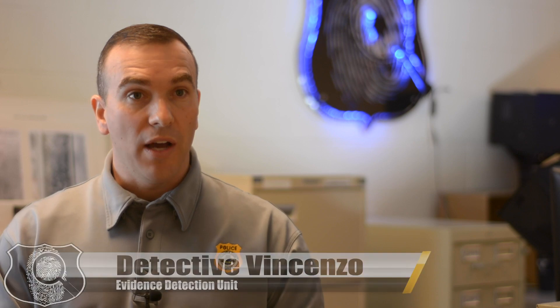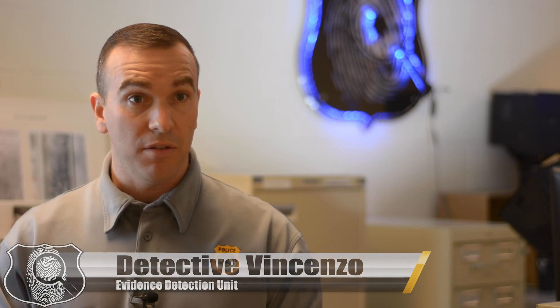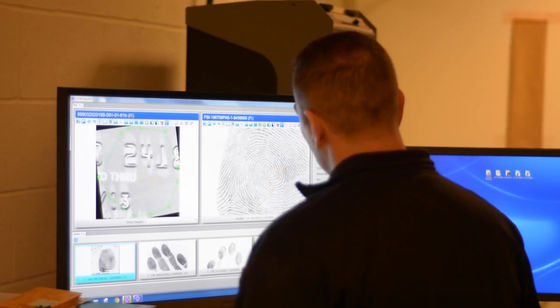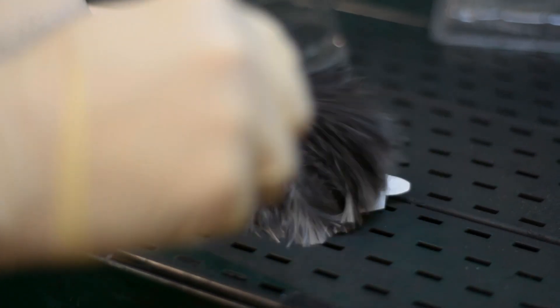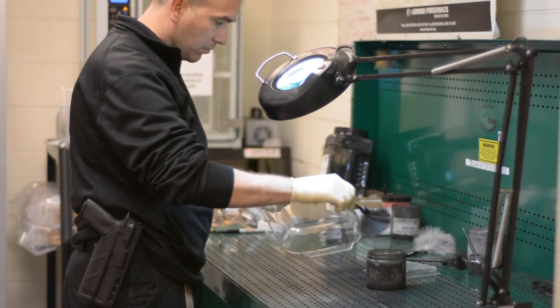At the Academy we have 20 hours that we spend with them over the course of a couple weeks, and we teach basic crime scene processing. The Academy starts off with us instructing them on what a fingerprint is. A lot of these recruits coming into the Academy don't even know what a fingerprint looks like, so we show them what a fingerprint looks like, the different characteristics that a fingerprint can have, the different patterns it can have, and how to use fingerprint powder to develop these fingerprints on different surfaces.